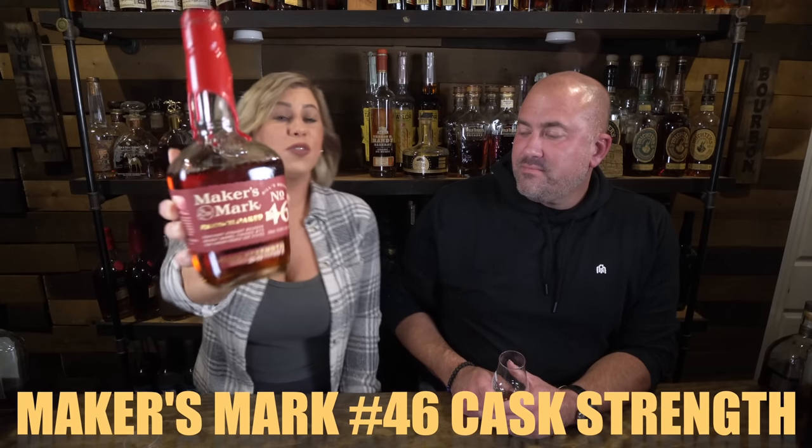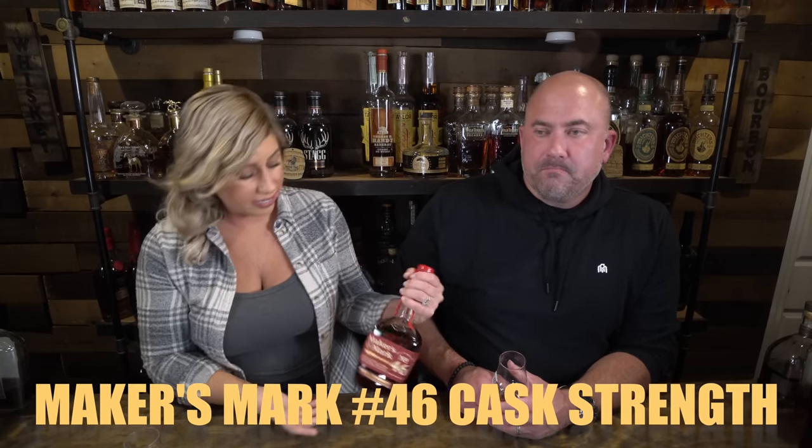Next up is Maker's Mark 46 Cask Strength. This one is a good bottle at 110.1 proof — it gives you those traditional Maker's notes. They usually run about $60 to $65 these days, with the price going up a little bit.